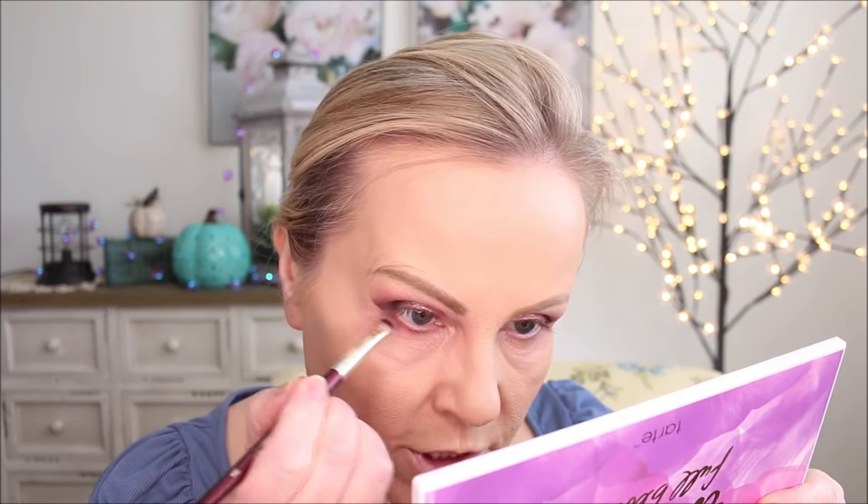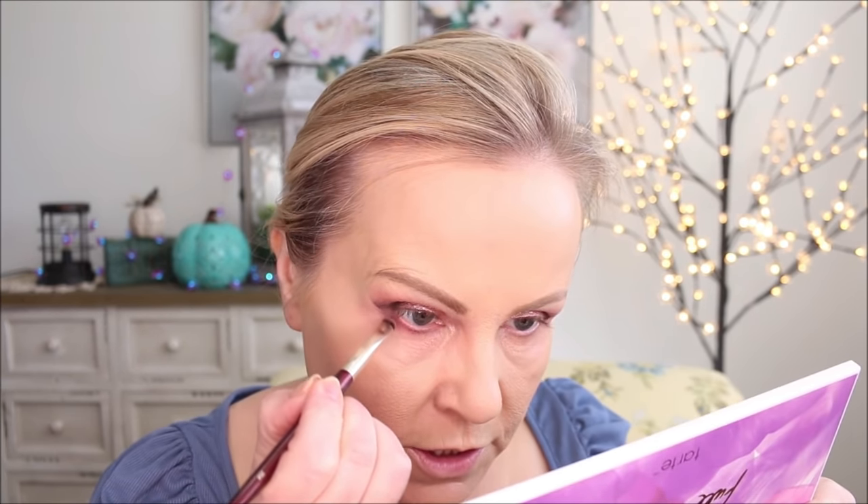Now to connect that under-eye part. This is a BK Beauty 204 smudger brush. I'm going to go into the color we used just below the transition, load that up a little bit, stay way out here, and just connect it to that dark color. It's a little hard to see when I do it because you're wanting it to look like a wing but also look like just a shadow.